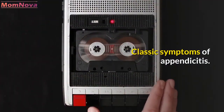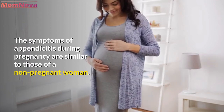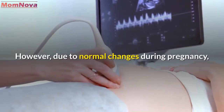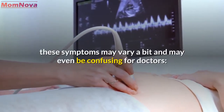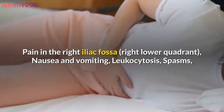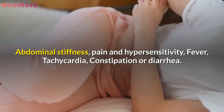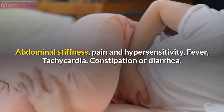Classic symptoms of appendicitis. The symptoms of appendicitis during pregnancy are similar to those of a non-pregnant woman. However, due to normal changes during pregnancy, these symptoms may vary a bit and may even be confusing for doctors. Symptoms include pain in the right iliac fossa (right lower quadrant), nausea and vomiting, leukocytosis, spasms, abdominal stiffness, pain and hypersensitivity, fever, tachycardia, and constipation or diarrhea.